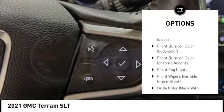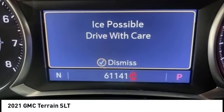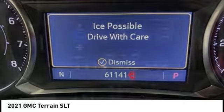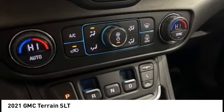Active grille shutters, brake assist, stability control, remote keyless entry, fog lights. Take this vehicle for a spin and see why so many shoppers are now proud owners.